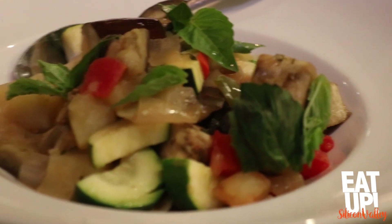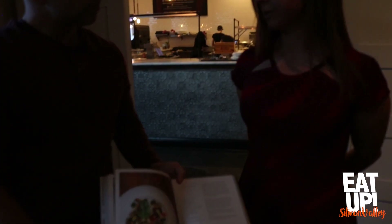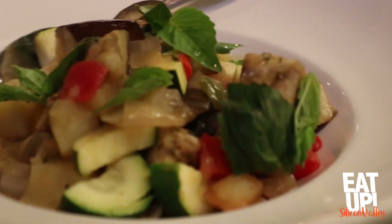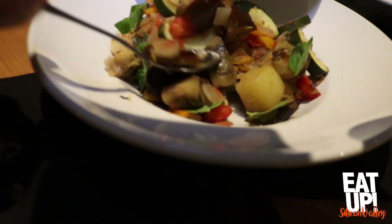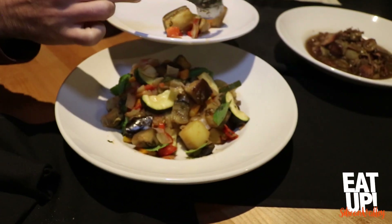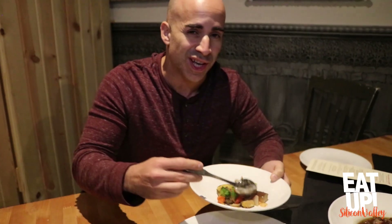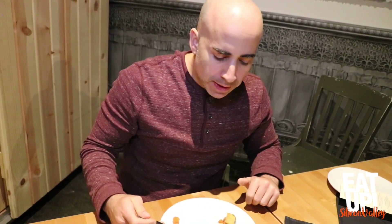This ciambotta is super simple — it's basically cubed summer produce cooked with olive oil, garlic, and herbs. You can change it up depending on the season. You've got your eggplant, your tomatoes... I want to say ratatouille, but you don't say that in Italy — that's French. That's basil, a little basil. It's definitely better than ratatouille, but I'm biased because I'm Italian.